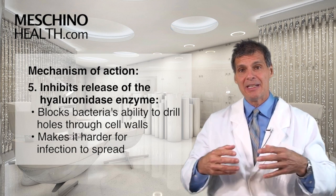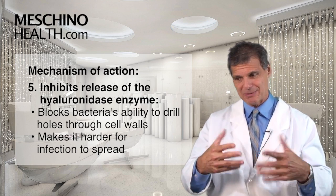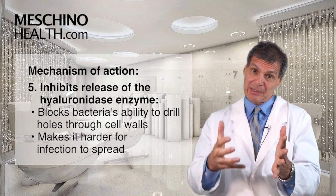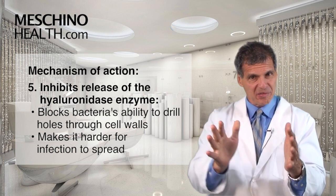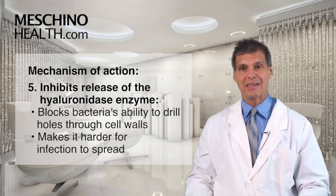It also inhibits the release of hyaluronidase. Microorganisms like viruses and bacteria often secrete hyaluronidase, which breaks down the tissue between cells so it's easier for them to infect the next cell and the next cell. By blocking that enzyme, they can't drill holes through the cement substance between the cells to spread the infection nearly as effectively.